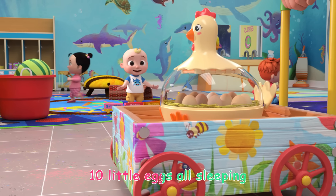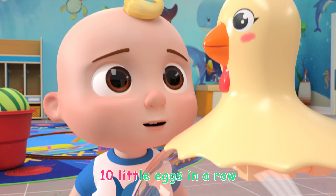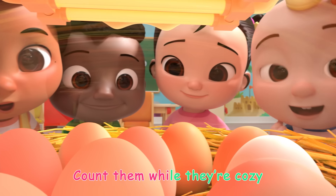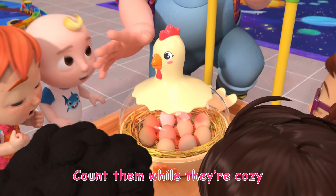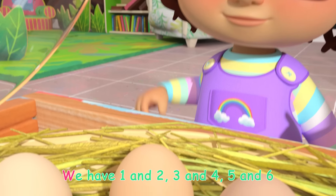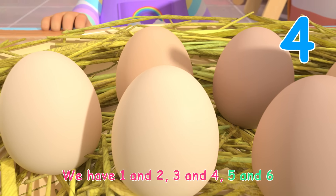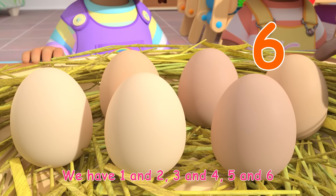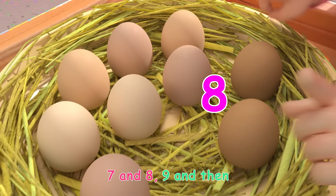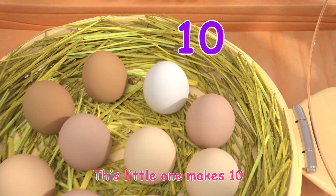Ten little eggs all sleeping, ten little eggs in a row. Count them all very cozy, count them all let's go. We have one and two, three and four, five and six, still there's more, seven and eight, nine and then — this little one makes ten.